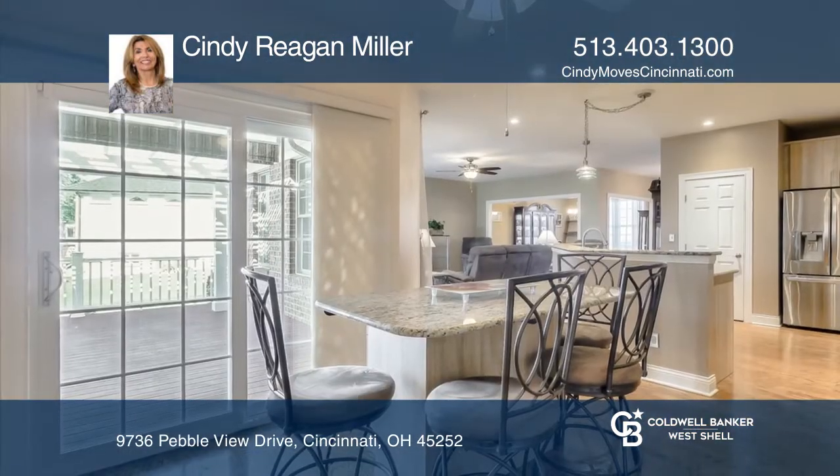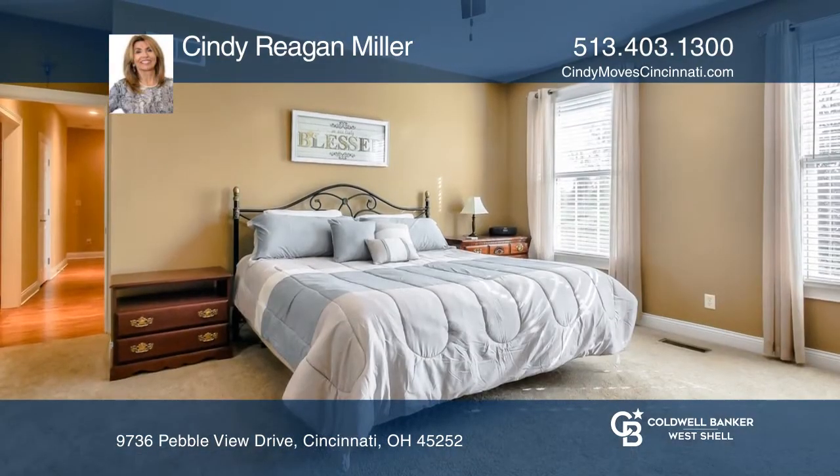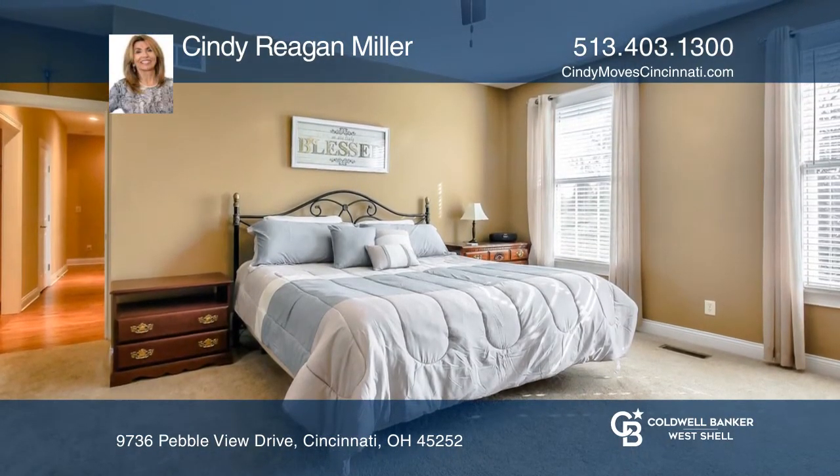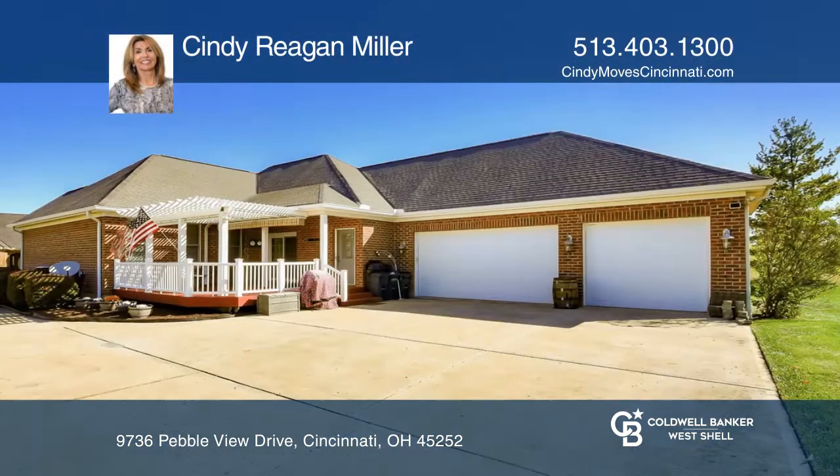There are 2,550 square feet on the main level, including three bedrooms and two and one half baths. You'll love the finished lower level with a wet bar and a bonus room. An added bonus is the three-car garage.